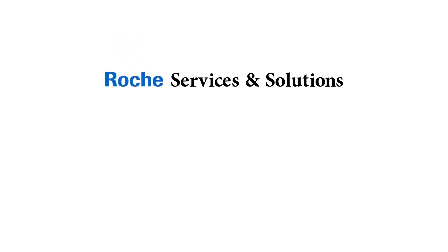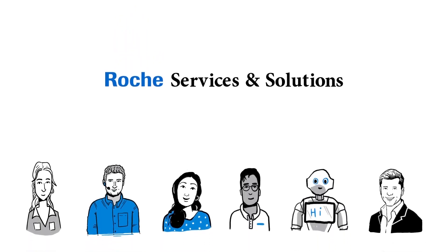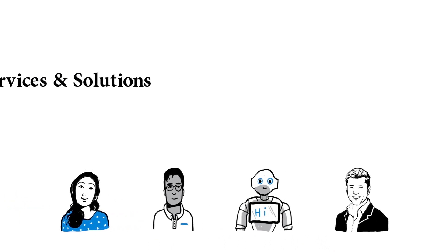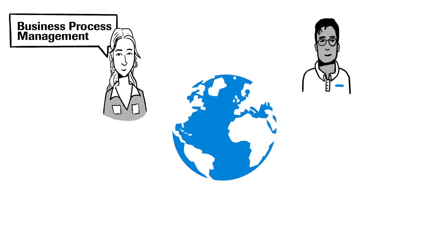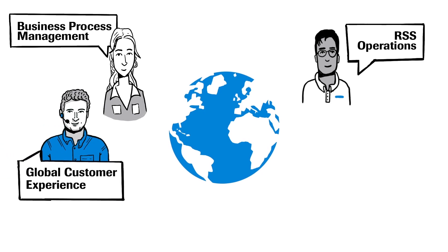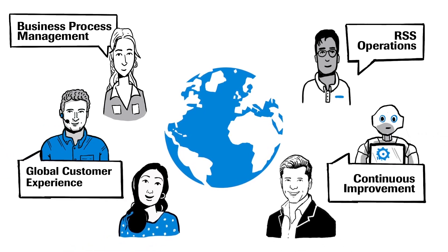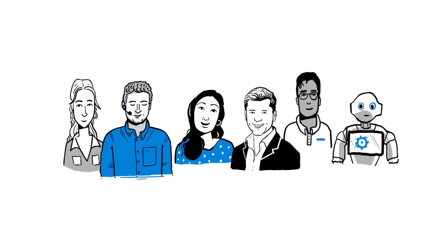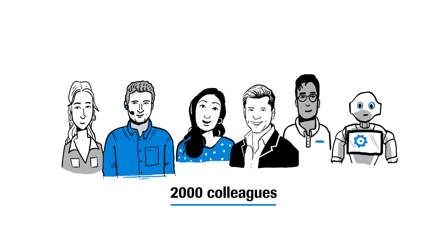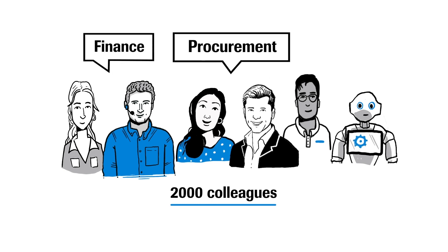In this video, we would like to give you a deep dive on what we do in Roche Services and Solutions, or in short, RSS. In RSS, we drive topics such as business process management, operations, global customer experience, continuous improvement, and major programs transforming our ways of working. Together with almost 2,000 colleagues, we provide our Roche customers with simple and integrated business services and solutions from finance, procurement, and IT.